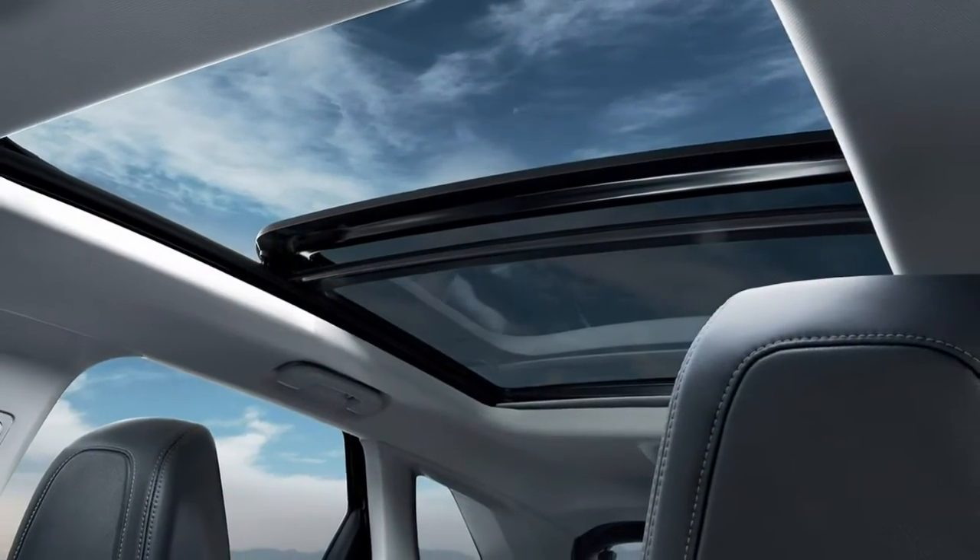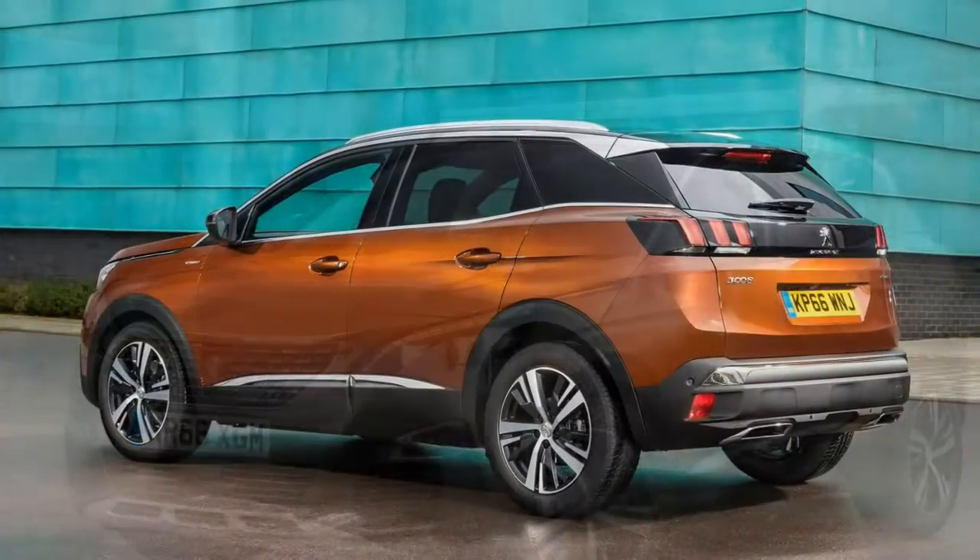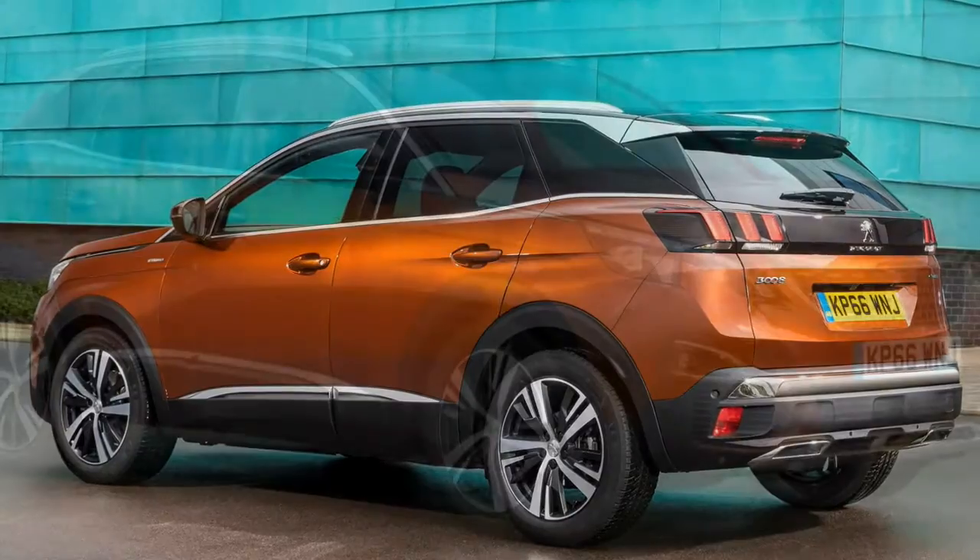Other competition comes in the form of the just-launched Citroën C4 Cactus, plus the sleek and affordable Renault Kadjar and the front-wheel-drive Mazda CX-5.